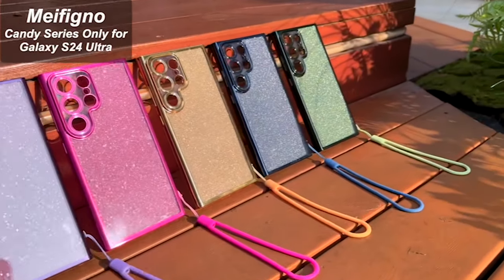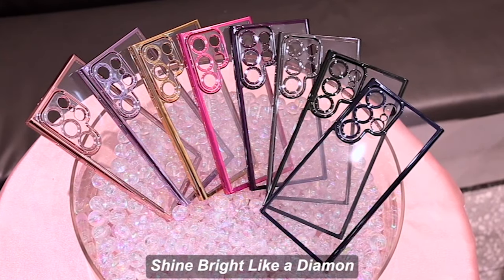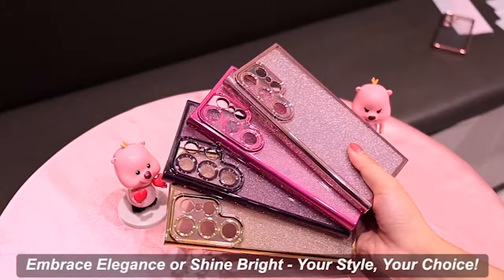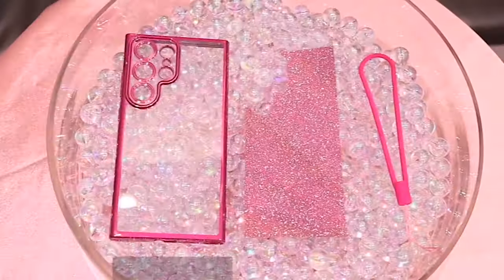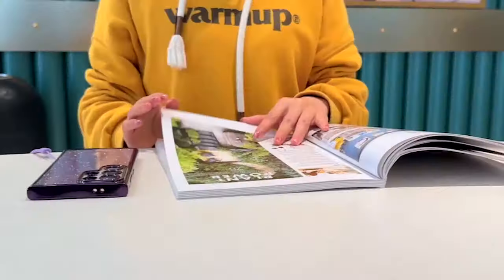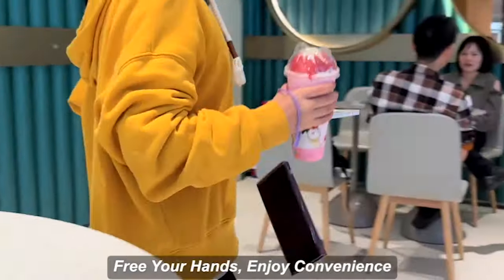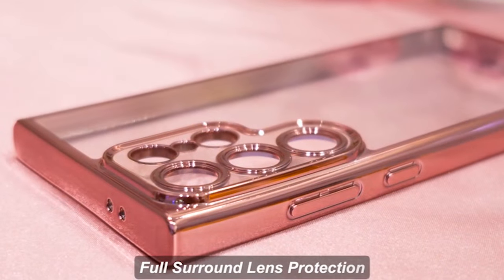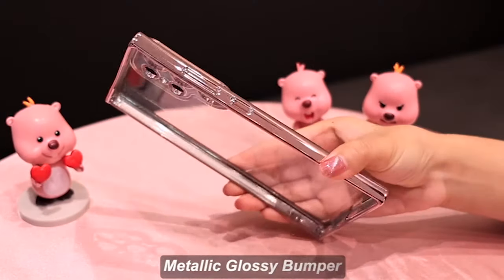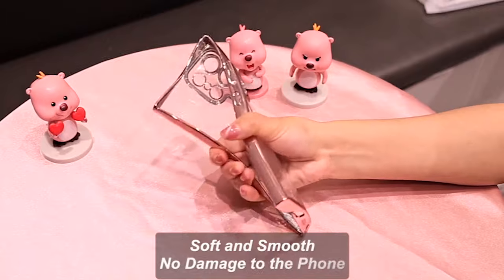The cutting-edge technology used in the development of this case is genuinely impressive. Using German optical Bayer material and nano anti-oxidant coating, it not only maintains the stunning clarity of your phone but also provides complete protection. Blocking up to 99.9% of harmful UV rays, it effectively repels stains, fingerprints, and sweat, ensuring that your case stays clean and free from unsightly yellowing. Your phone will always look as good as new with this case, allowing you to keep its original beauty.